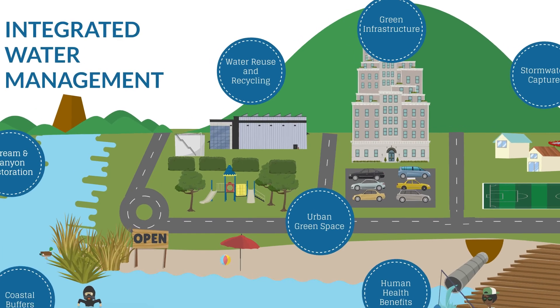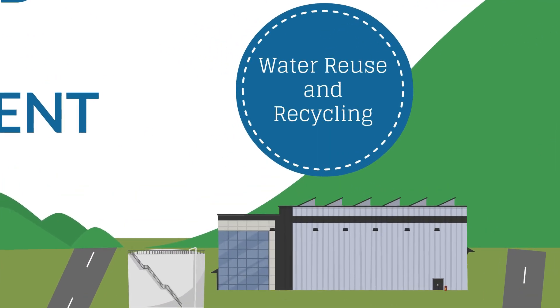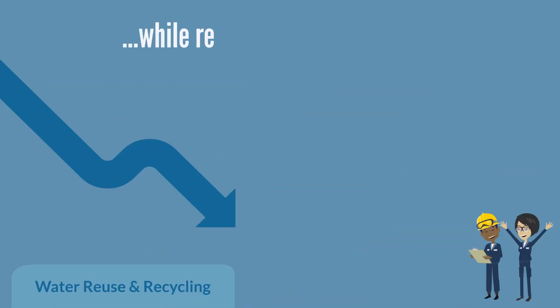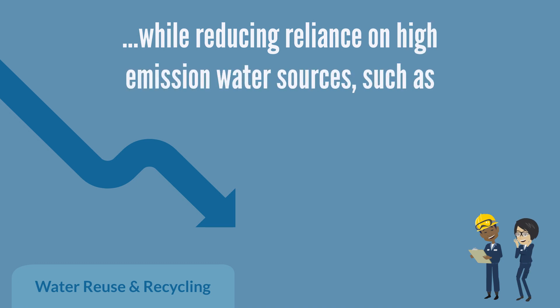Let's explore. Large-scale water recycling provides reliable locally sourced drinking water while reducing reliance on emission-intensive water sources such as imported water and seawater desalination.